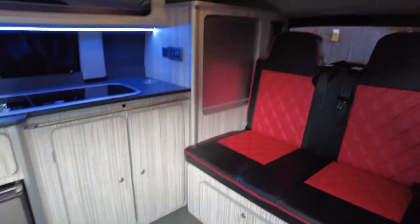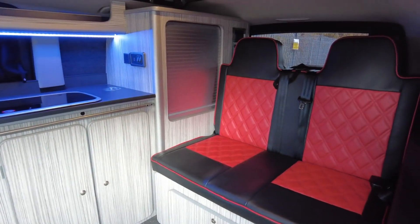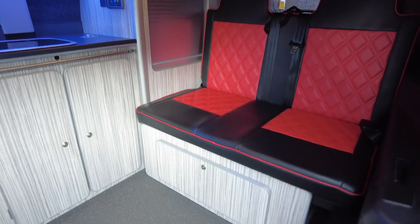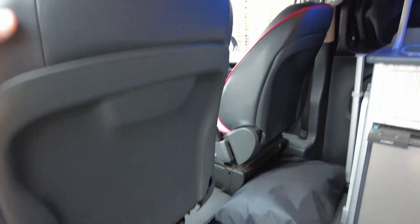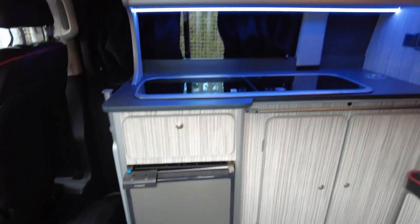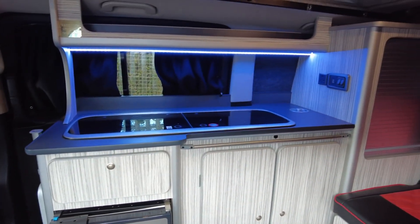Inside then, as you can see, you do have your really nice full leather diamond stitch black and red rock and roll bed. The front seats are the same and they do swivel round also. You've got your Dometic fridge, your hob and your sink.